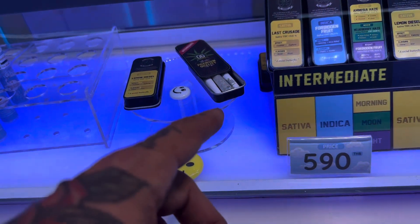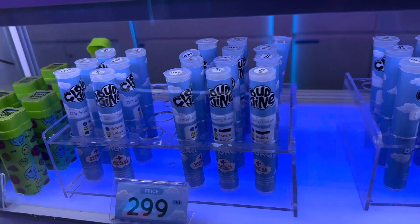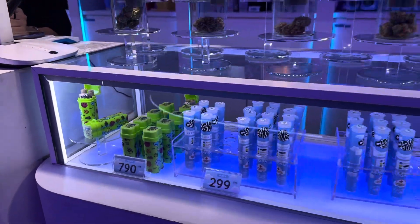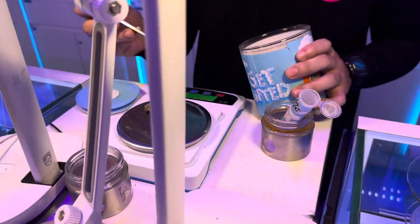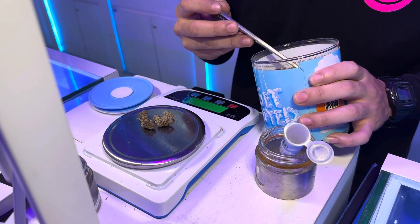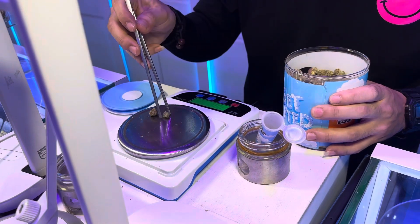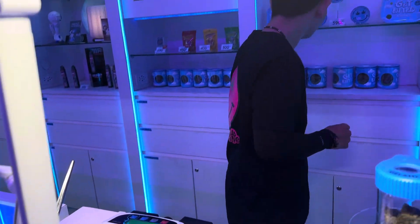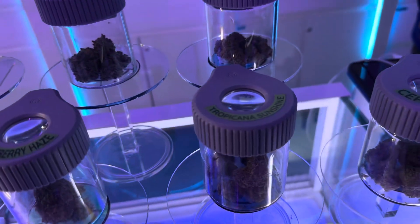Awesome branding — like these small joints in three-packs, and those are like big joints. Really nice packages and really nice branding overall.